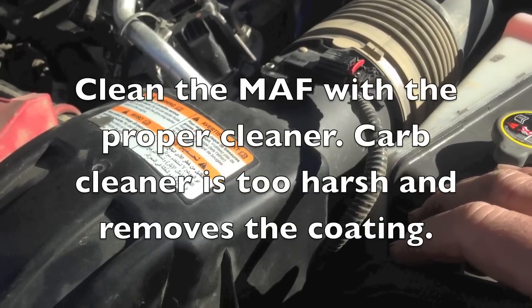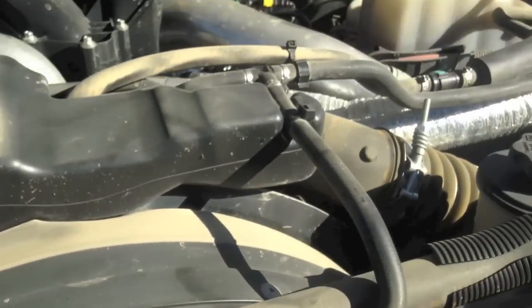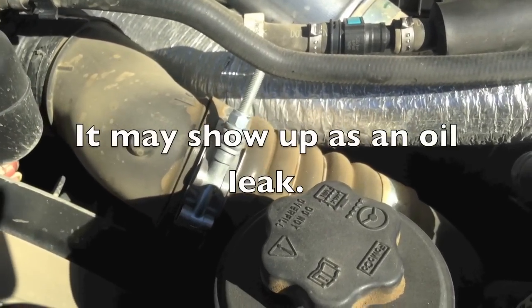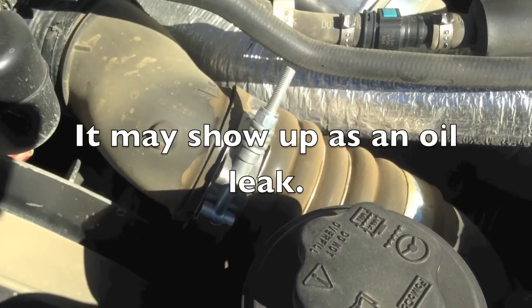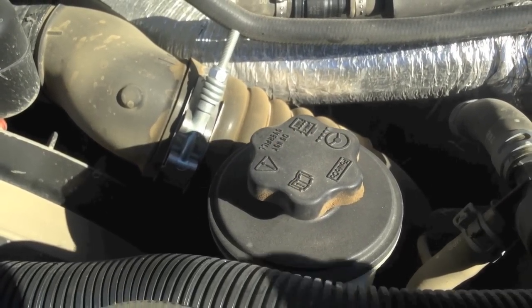Make sure that you don't have any leaks in the charge air cooling system. We're starting to see issues with this hose here over in this area, so make sure that there's no leaks. And if not, then let's go out to the EGR cooler core itself.